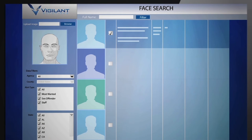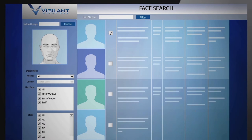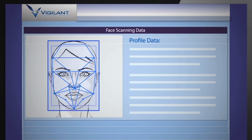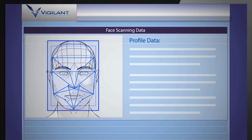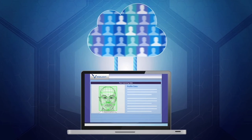You can also upload your own face image data from sources like Jail Management System and gang databases. Vigilant's in-house software uses over 350 facial vectoring algorithms when searching for a face to ensure speed and accuracy. All of this information is secure and hosted in the cloud.